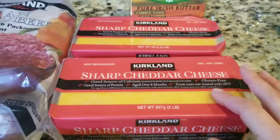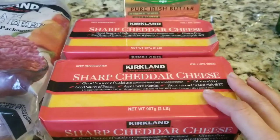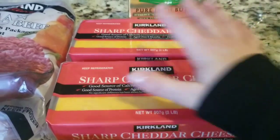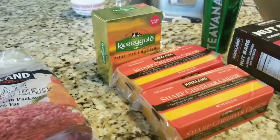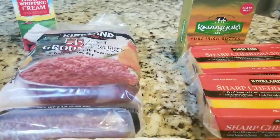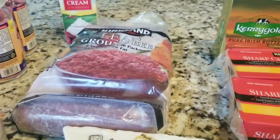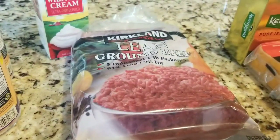The boys have been requesting macaroni and cheese — they haven't had it in a while. So I bought two blocks just to have, because my goal is that I don't have to really go back shopping in February. Hopefully between Trader Joe's and Costco, I think we got everything other than perishable stuff.